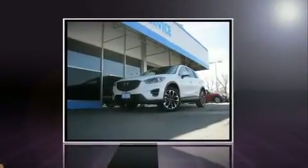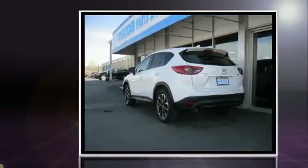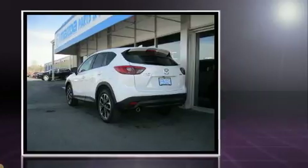You can expect a lot from the 2016 Mazda CX-5. It features all-wheel drive versatility, an automatic transmission, and a 2.5-liter four-cylinder engine.